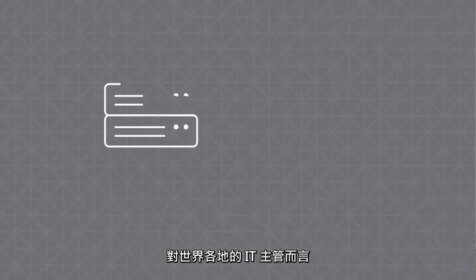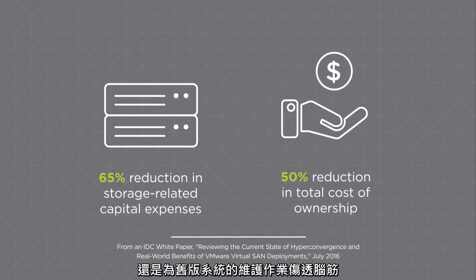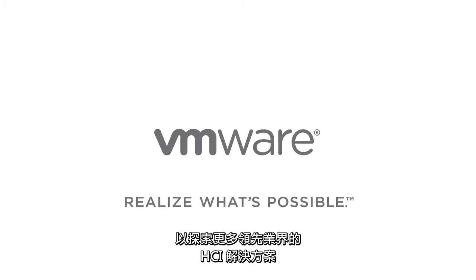For IT leaders across the globe, the choice is obvious: deliver business results or suffer the headache of maintaining legacy systems. Visit VMware.com today to discover more about industry-leading HCI solutions.